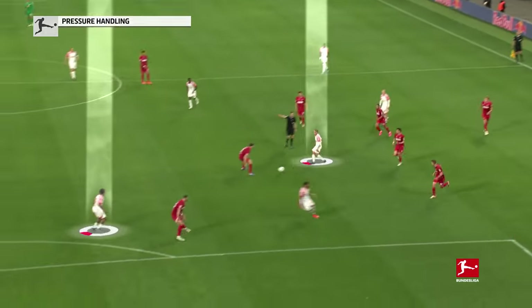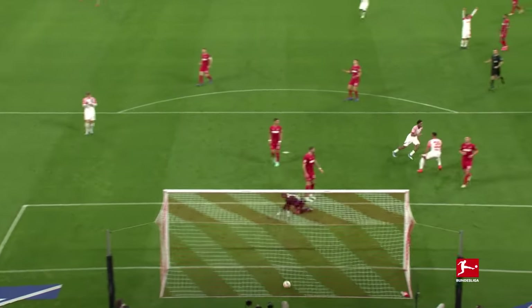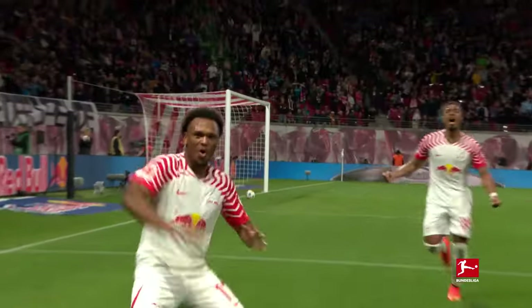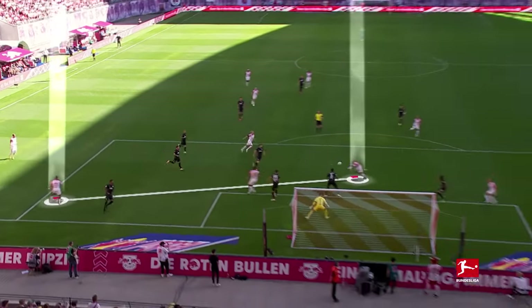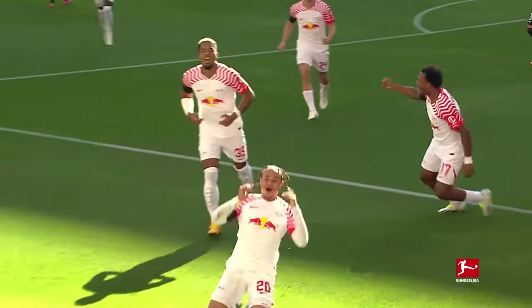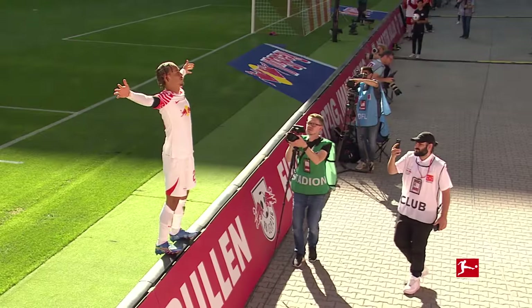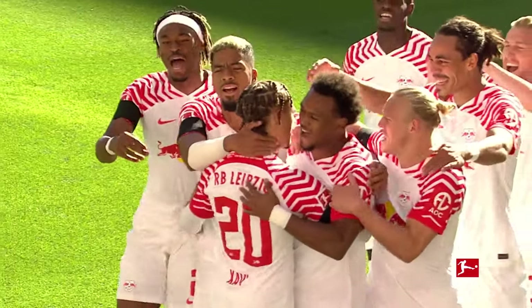Xavi is enjoying himself out there — a fine pass for Openda, lovely turn! But it also works the other way around: cut back, well done, and then Xavi's there! These are two players who have found each other and make each other better. Luis Openda and Xavi — the combination of dreams for Leipzig.